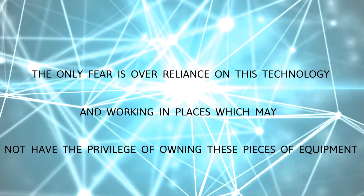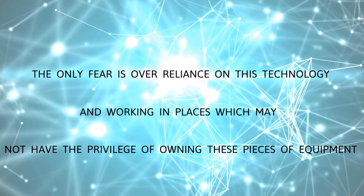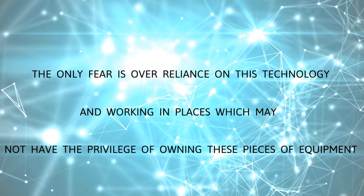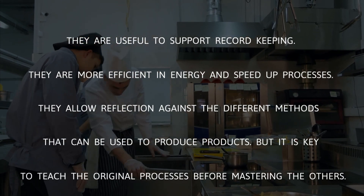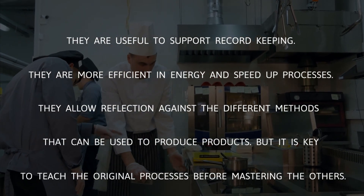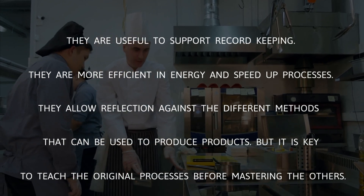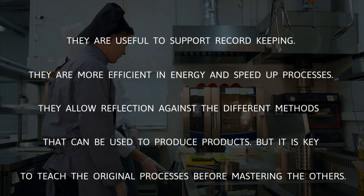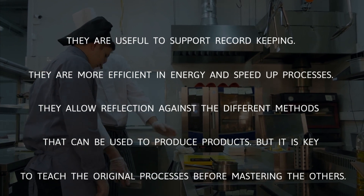The only concern is over-reliance on this technology, and working in places which may not have the privilege of owning these pieces of equipment. They are useful to support record keeping, are more efficient in energy, and speed up processes. They allow reflection against the different methods that can be used to produce products, but it's key to teach the original processes before mastering the other.